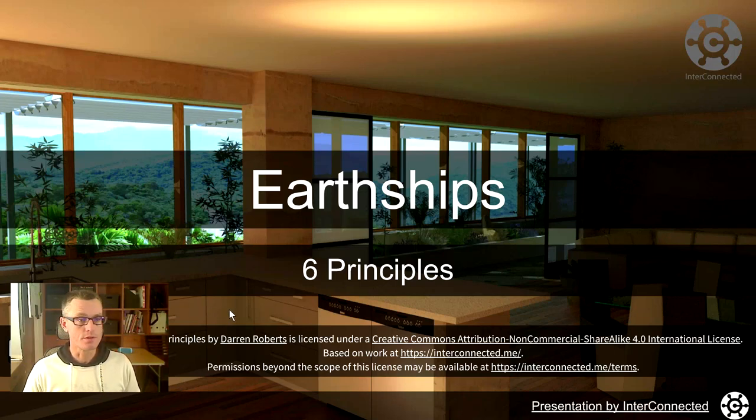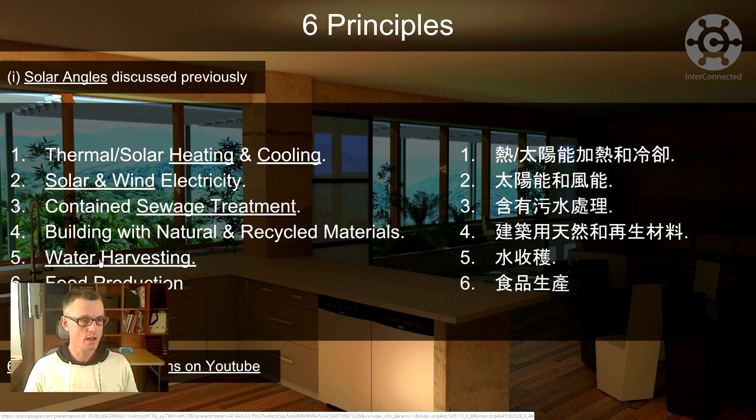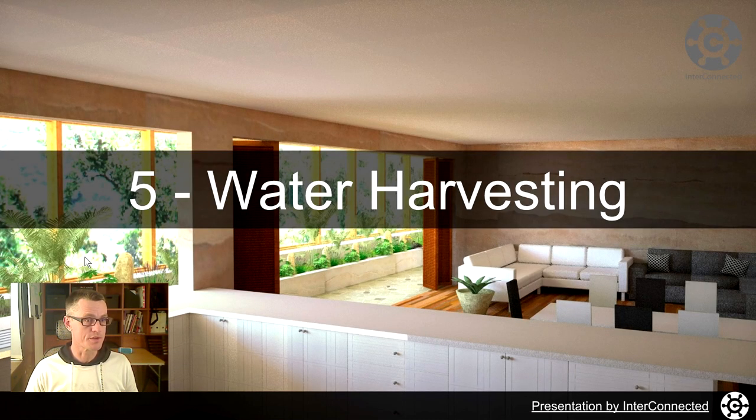Welcome back to another presentation. We're going to look at water harvesting today. The presentation itself is available Creative Commons, non-commercial, share alike. You can find the link in the description below. Give it a like, subscribe if you want to get notified when the next one comes out.